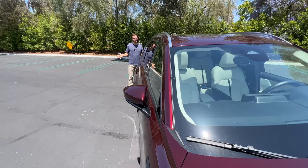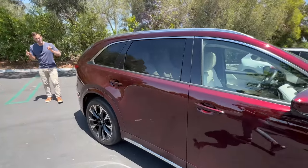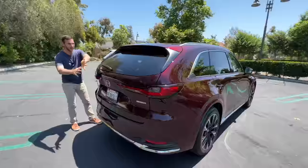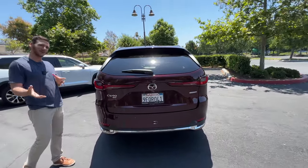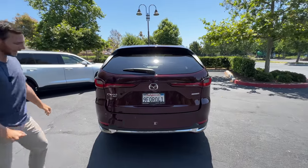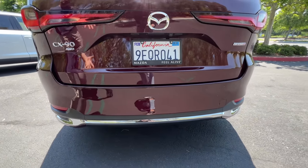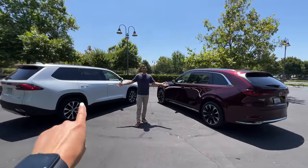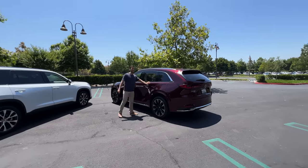A lot of new SUVs are going for curvaceousness and this one is not — it doesn't have the hips, but it does have some humps. At the back, there's a curve to the tailgate that comes down BMW XM-style, with thin LED tail lights that come into the middle, and no exposed exhaust ports. Design-wise, both hosts prefer the Grand Highlander, though they do love the Artisan Red color on the CX-90.